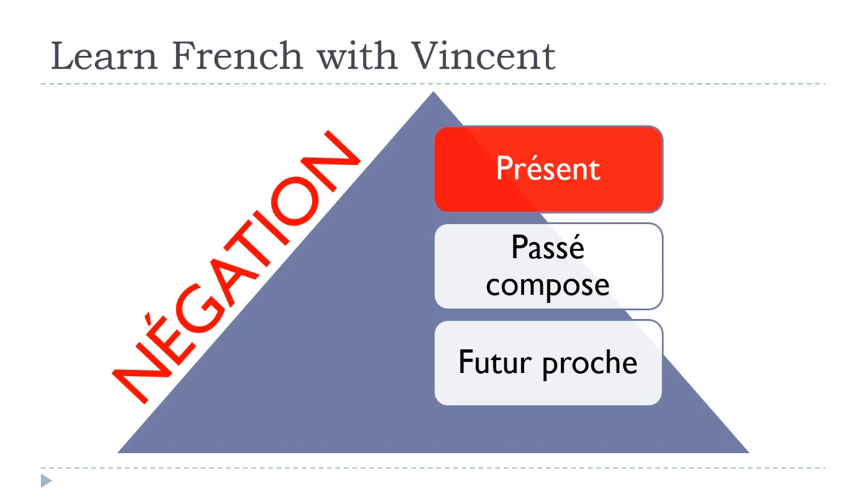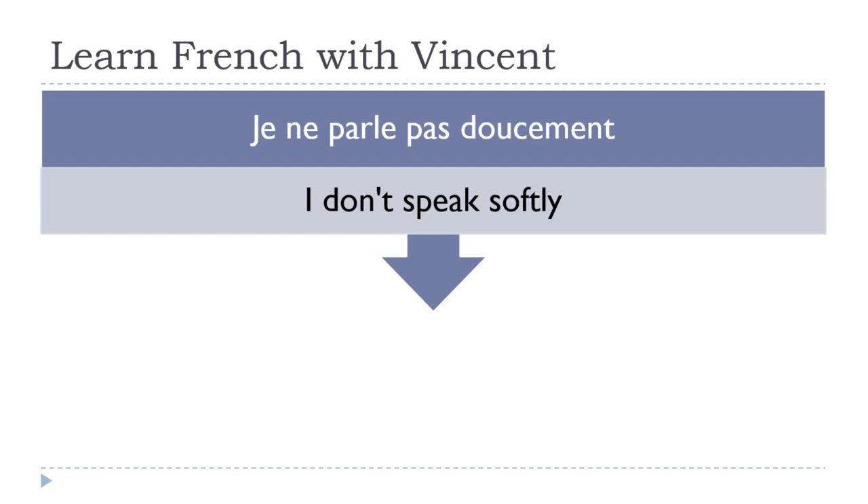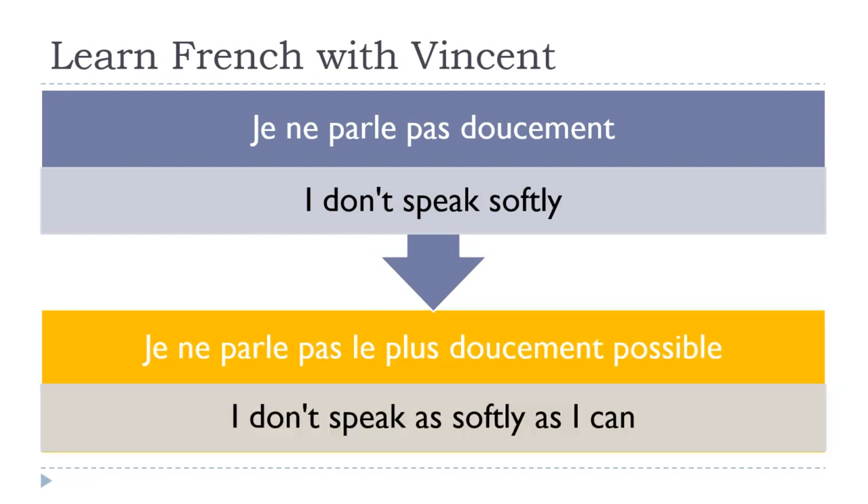Let's play with the negative form — it's always a nightmare. Starting with the present: je ne parle pas doucement. The negative wraps before and after the verb, and the adverb comes after the second part of the negative. Je ne parle pas doucement — 'I don't speak softly.' Je ne parle pas le plus doucement possible.